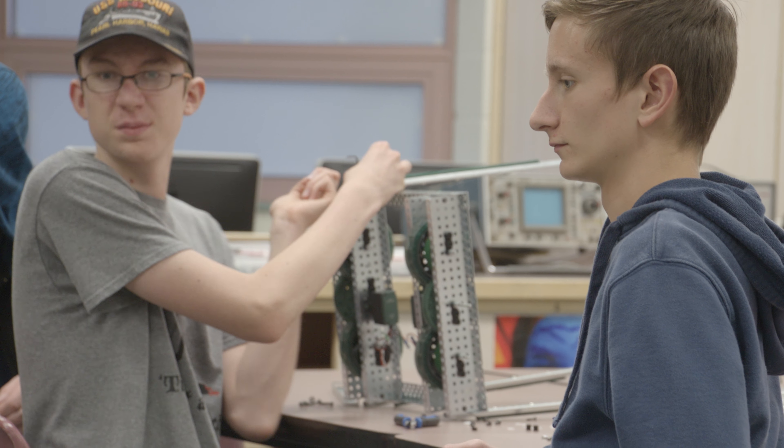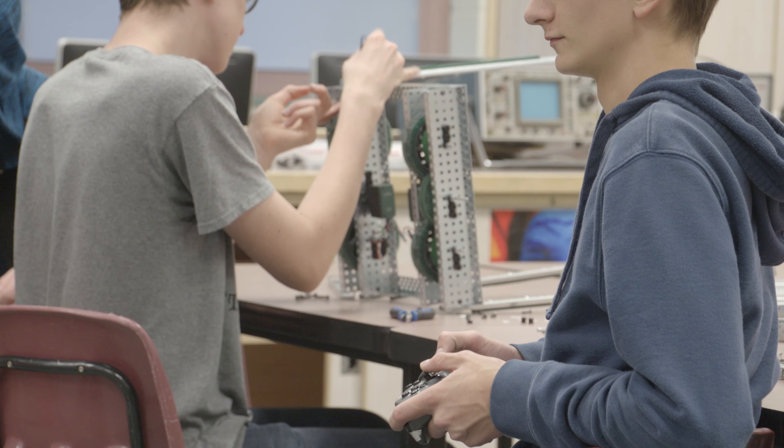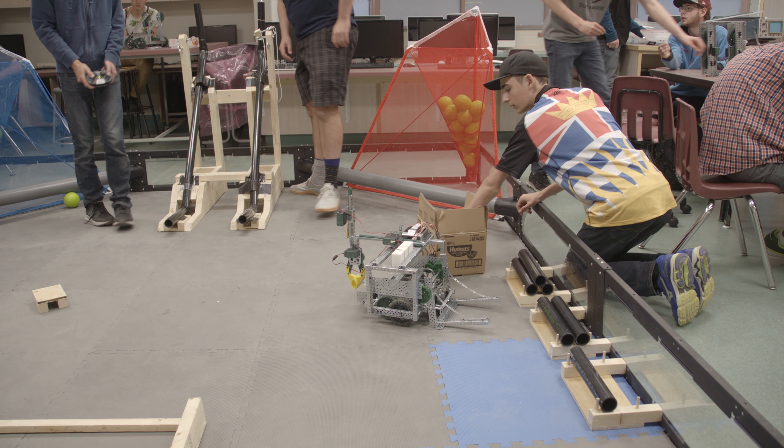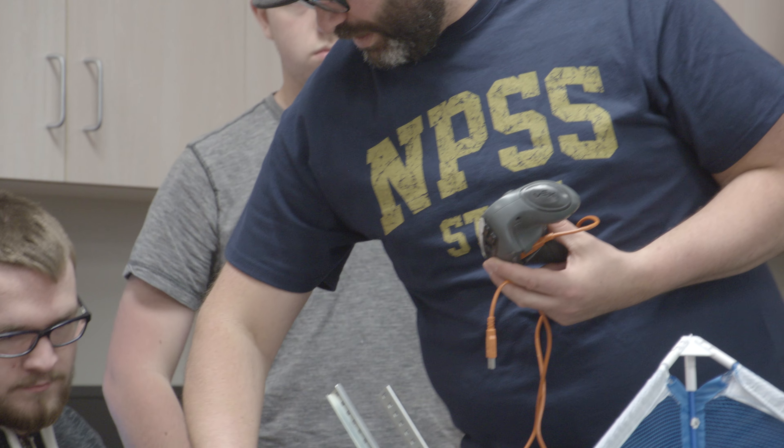It was pretty crazy. We had like eight months of preparation time because we had regionals, provincials, and we got past both of those. So we had a huge amount of after-school time to work on it. We stayed every day till five pretty much. A lot of the time you finish building the robot just before you have to run the competition.